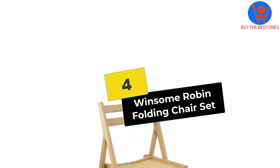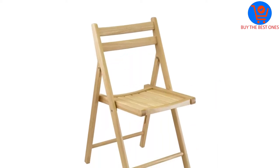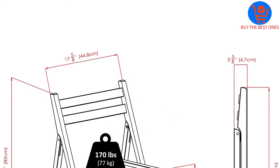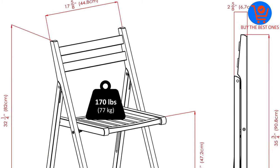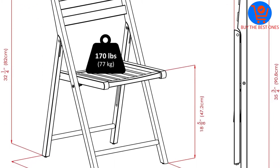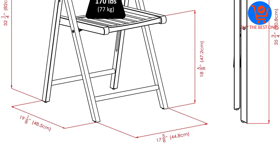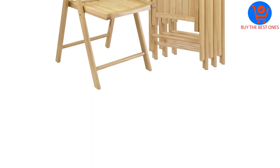Moving on at number 4, we have the Winsome Robin Folding Chair Set. If you are looking for a wooden folding chair that has a traditional appearance, then this can be the right one for you. This is available in a set of 4 and has a natural wood finish. It can be perfect for all occasions and comes fully assembled. Moreover, this has a sturdy construction and can last for a long time. It also has a contoured back that provides you with a comfortable experience while sitting.